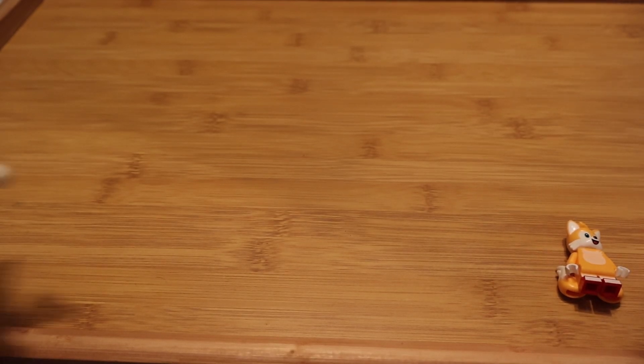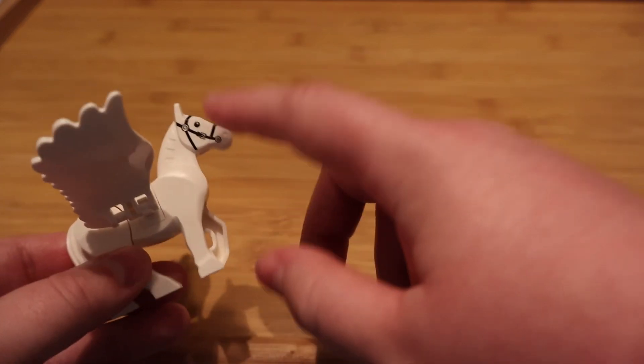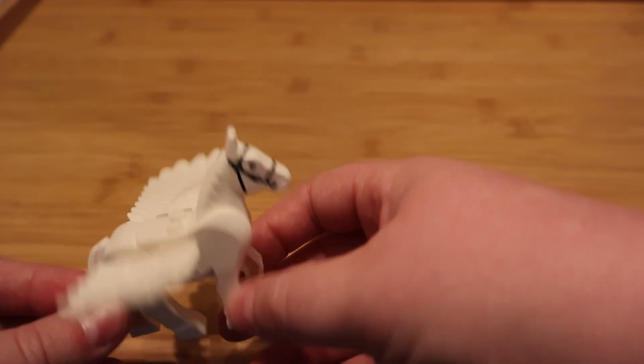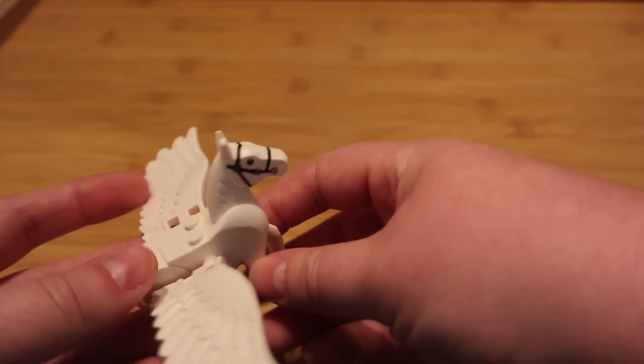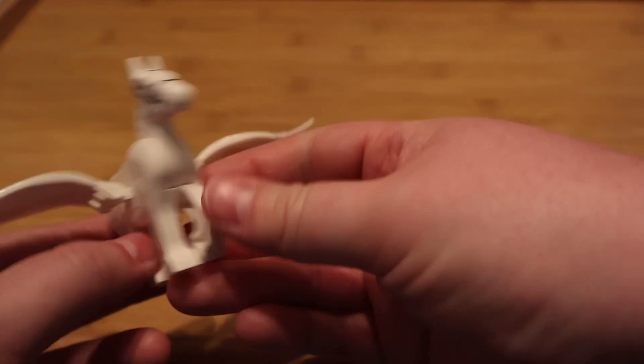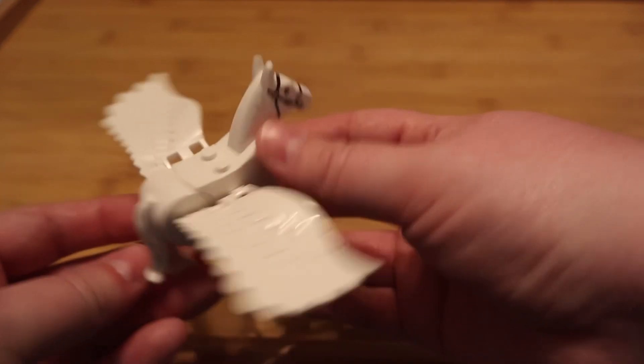As for the animals, I got a Pegasus. This is not the original horse that's supposed to go with these wings, because the original one isn't supposed to have any reins, but I was just very excited to have a horse with wings. I can actually put this on the Pegasus horse I had that does not have wings now, and it looks really cool — I like it, it's very nice.